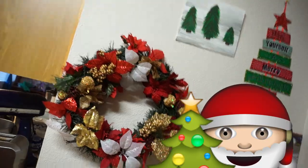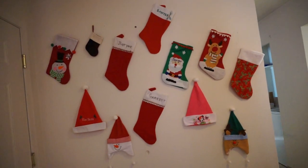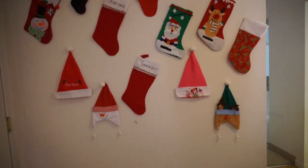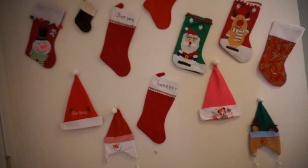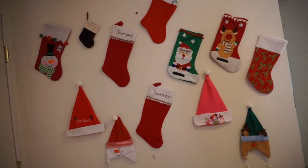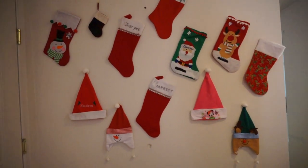Then over here in the kids' playroom, we have all of these stockings and Christmas hats. I just didn't know what to do with them since we don't have a fireplace to hang them on, so I always hang them on the wall. This year I decided to hang them over here, and we actually have Santa hats too. The kids can take the Santa hats off whenever they want to wear them, but I just think it adds a little something to this area. Usually I have a giant Seahawks flag here, and during Halloween I had a spooky decoration, so I thought this would be fun for their play area during the holidays.